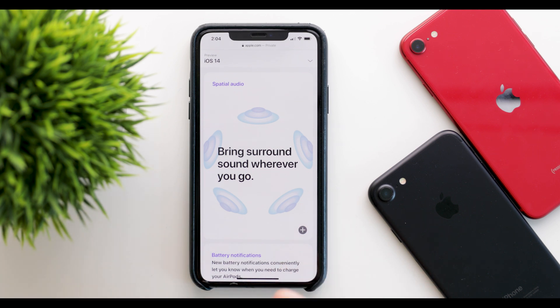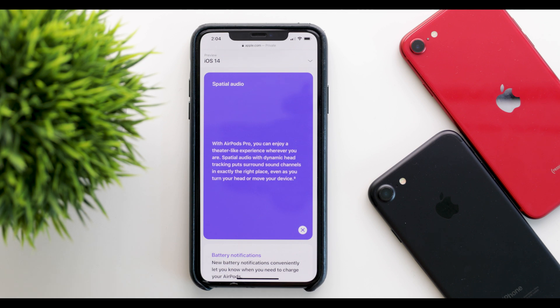Even when you turn your head, the audio should stay surround and you should be able to hear it. Apple has new device tracking so when you move your iPad or iPhone it will still change the surround sound based on that, and it also tracks head movement so it will always remain in surround sound to hear the full spatial audio.